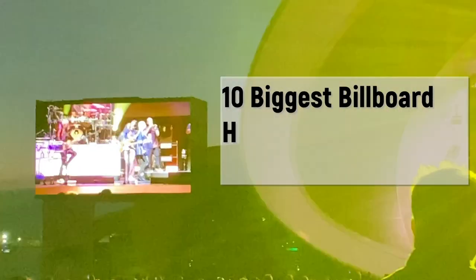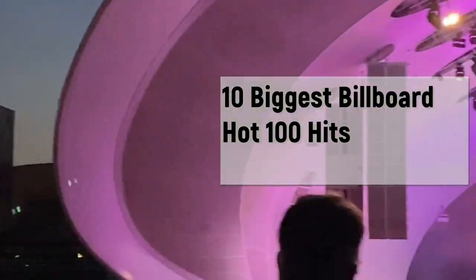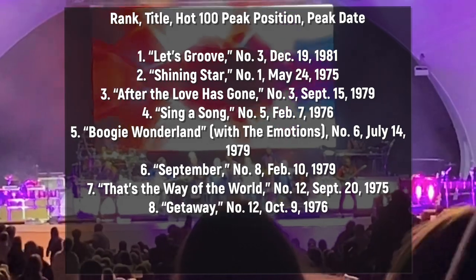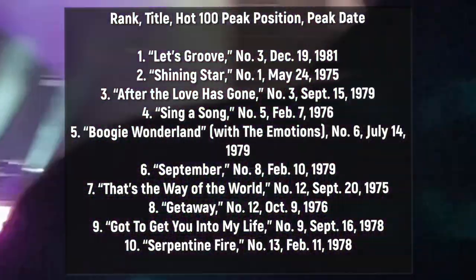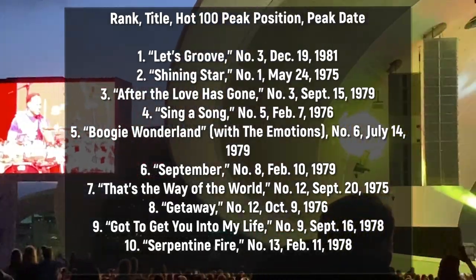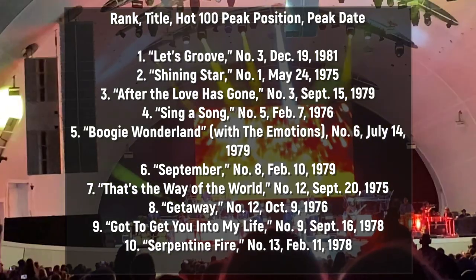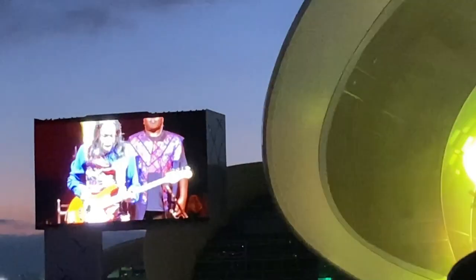Here's a list of Earth, Wind & Fire's 10 biggest Billboard Hot 100 hits by peak position: number one, Let's Groove; number two, Shining Star; number three, After the Love Has Gone; number four, Sing a Song; number five, Boogie Wonderland; number six, September — I thought September would be number one, but... number seven, That's the Way of the World; number eight, Get Away; number nine, Got to Get You Into My Life; and number ten, Serpentine Fire.